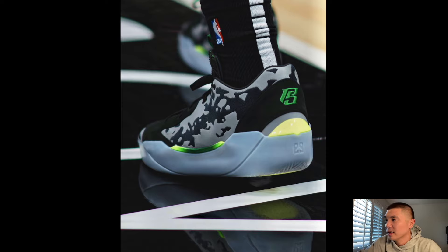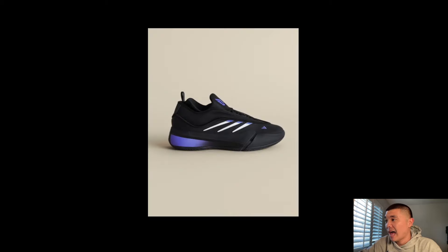Another Air Jordan 39 PE for Paulo Banchero. Hopefully they release these PEs — I don't want to talk about it too much but these are just so much better than the retail colorways we're getting.